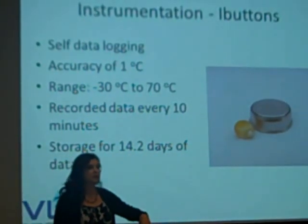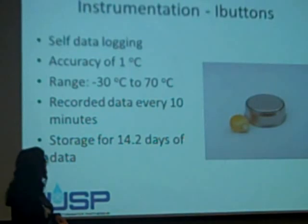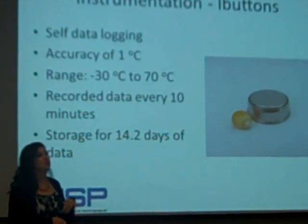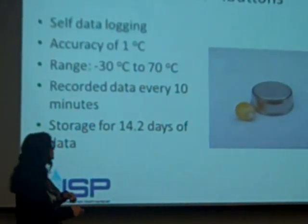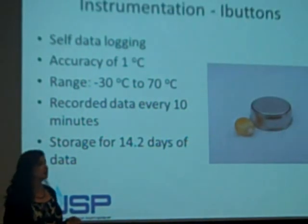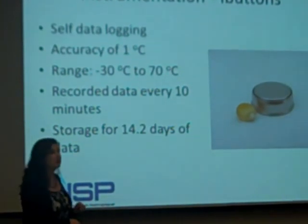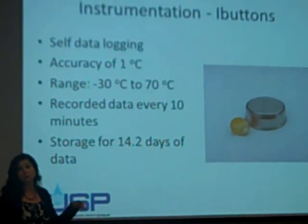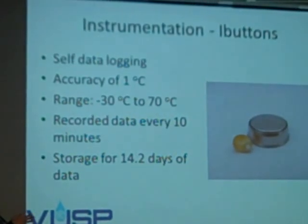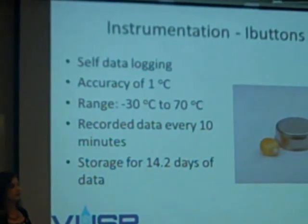Now lots of people use iButtons. I was at the Wetlands Institute on the coast of New Jersey, and they used these iButtons to monitor the temperature of turtle eggs, because the sex of turtles is determined by the temperature at which they're incubating — which I thought was very interesting. They record data depending on what you want; we record it every 10 minutes, and you end up with about 14 days of data.